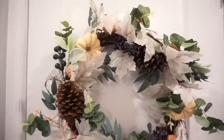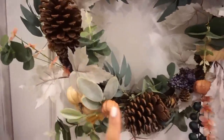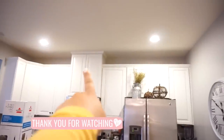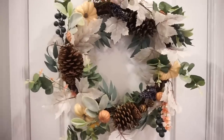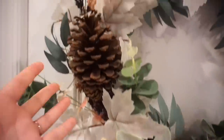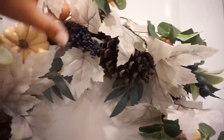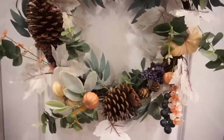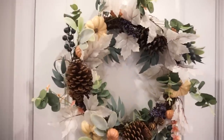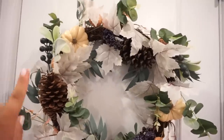I went ahead and put this wreath on the door so I could show you better. I can't decide if I'm going to use it in the kitchen or outside on the front door. I just love the colors — the pine cones, eucalyptus, leaves, and these little berries give it such great texture. I've been looking for a wreath since early August and couldn't find one I loved, and this one just spoke to me. It was twenty dollars and it's just so beautiful.